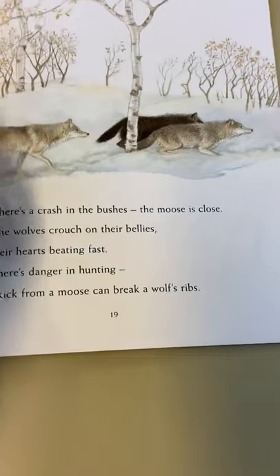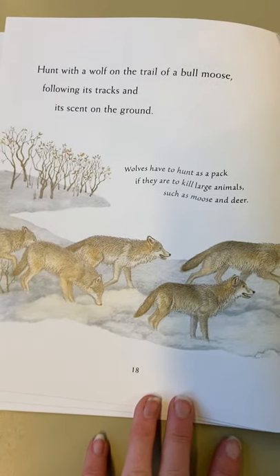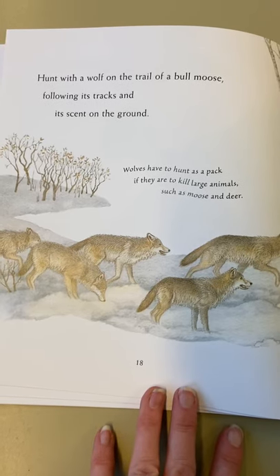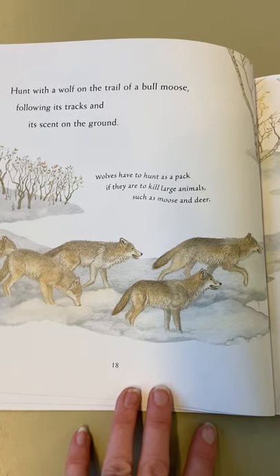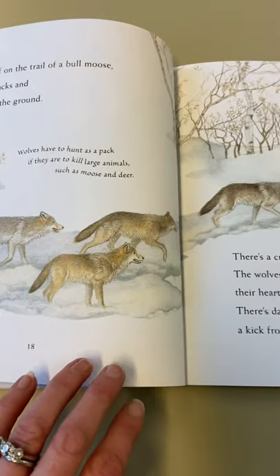Wow, imagine seeing 50 wolves! Hunt with a wolf on the trail of a bull moose, following its tracks and its scent on the ground. Wolves have to hunt as a pack if they are to kill large animals, such as moose and deer. So remember, they hunt in a pack if they want a larger animal, or if they're on their own, they might find a rabbit or small creatures.